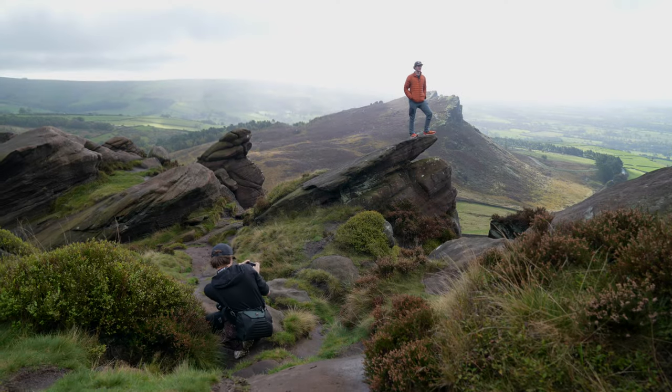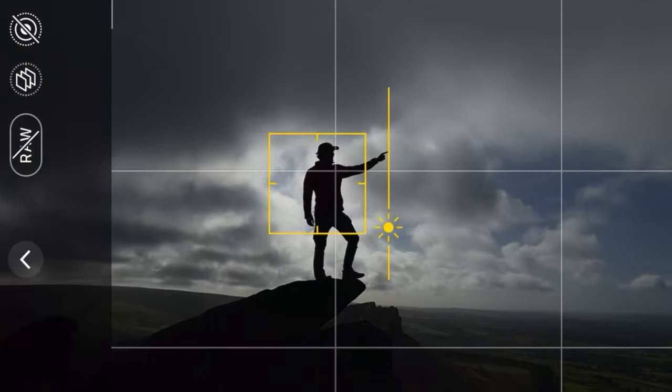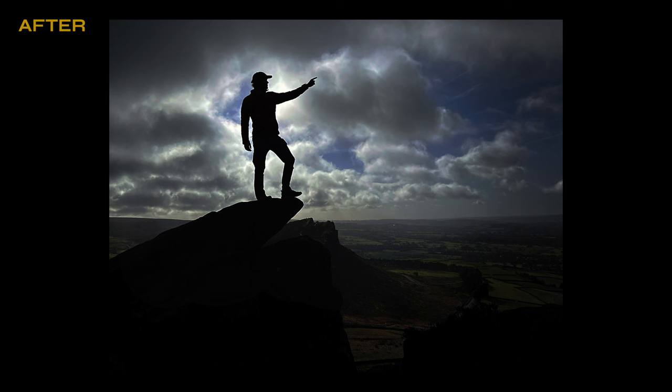Tip 5: You can change your exposure levels to help you get a more dramatic look. Before taking your photo, hold down on the screen to lock focus, and then you can move the sundial up and down. This will allow you to create a more dramatic and cooler looking image.